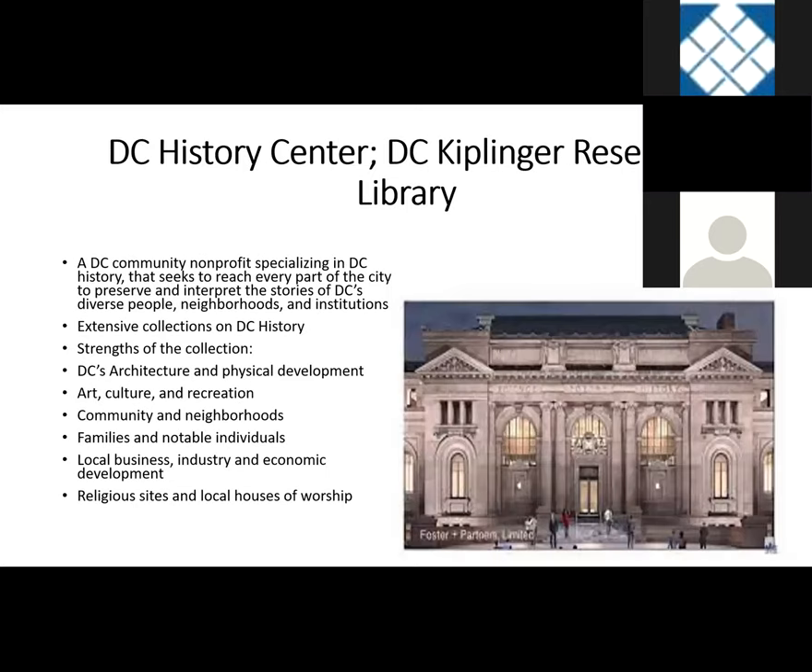The last DC-oriented repository we'll talk about is the DC History Center and the DC Kiplinger Research Library. This is not affiliated with the DC Public Library — it's its own community nonprofit that specializes in DC history, seeking to reach every part of the city to preserve and interpret stories of DC's diverse people, neighborhoods, and institutions. It has extensive collections on DC history. Strengths of the collection include DC's architecture and physical development, art, culture, and recreation, community and neighborhoods, families and notable individuals, local business, industry, economic development, and religious sites and local houses of worship.